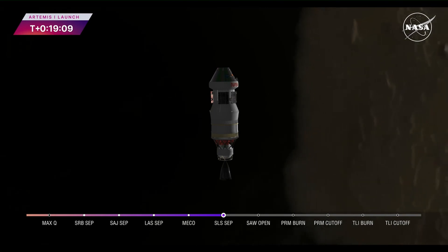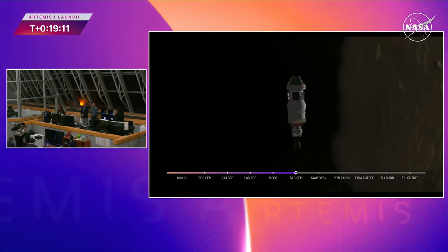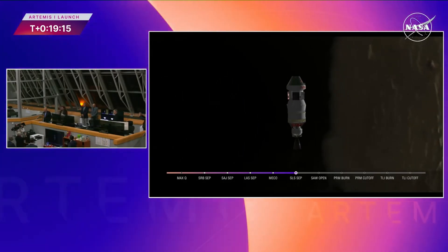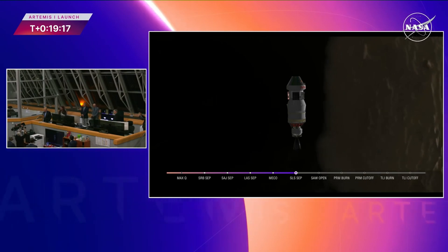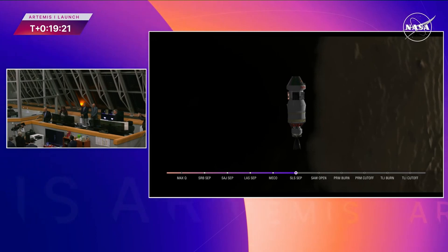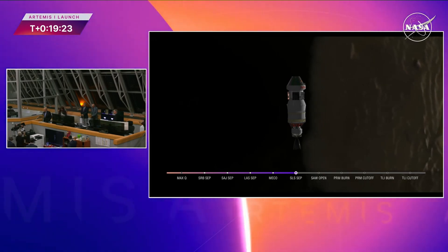Right now we're 19 minutes since liftoff. Orion is now traveling 17,175 miles per hour. We're continuing to hear good calls here in Mission Control Houston from the flight controllers monitoring the mission.